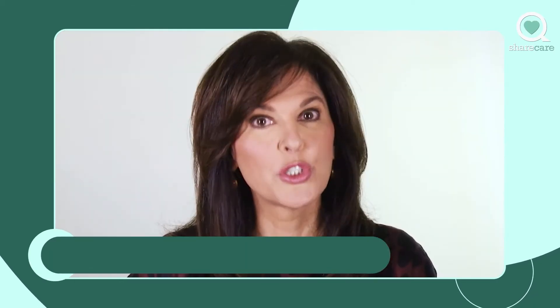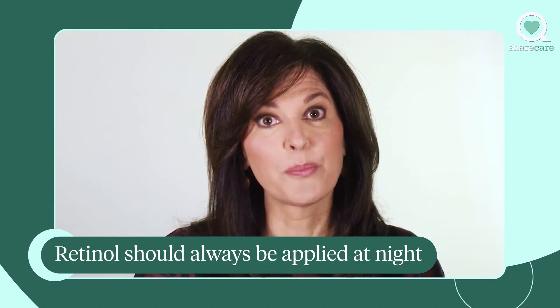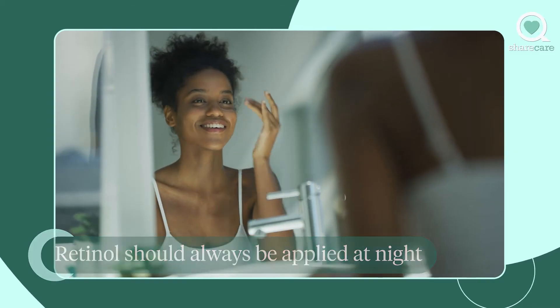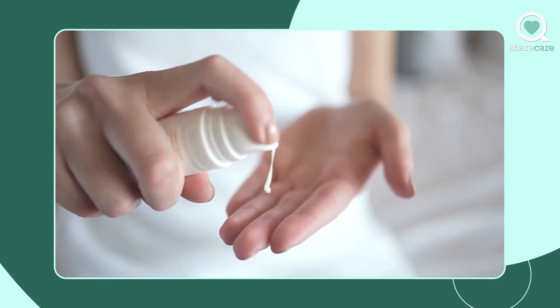The best time to use your retinol is at night. The reason is that retinol is very light sensitive, so if you put it on in the morning and you go out in the sun, the sun will inactivate it. When you put it on at night, that's when your skin is doing the most repair, so it does its best work at night while you're asleep.